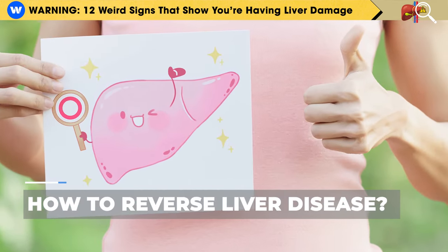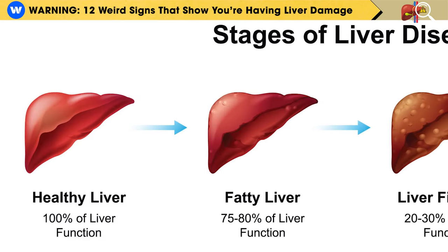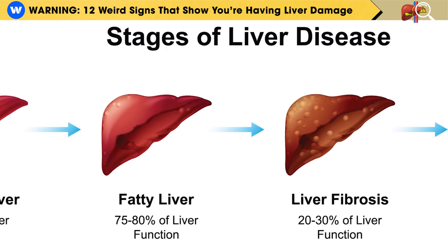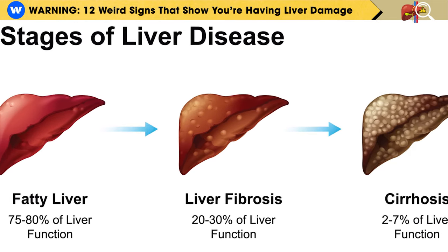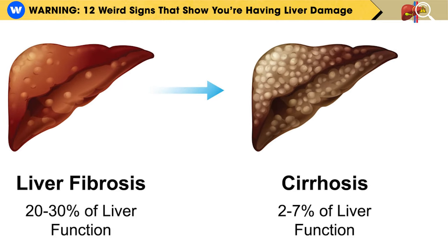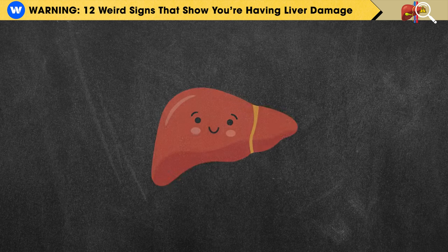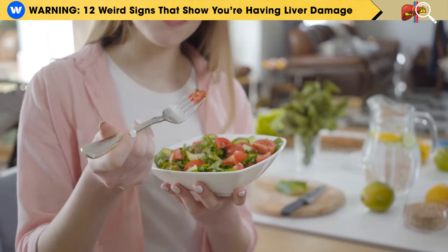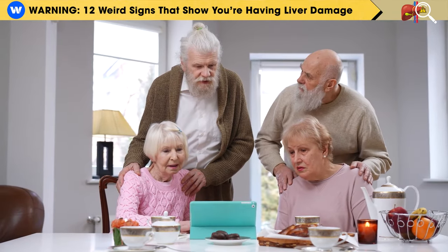How to reverse liver disease. The liver undergoes four stages of damage. It starts with fat buildup, then advances to inflammation and the development of scar tissue known as fibrosis. Eventually, it can reach a more severe and life-threatening stage called cirrhosis. The encouraging news is that your liver has the capacity to completely regenerate and heal itself if you make the necessary dietary changes and use the right treatments.